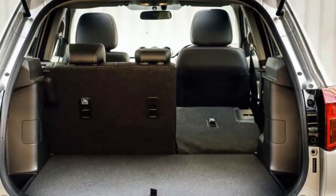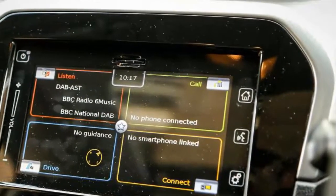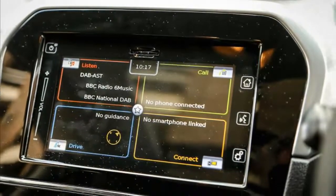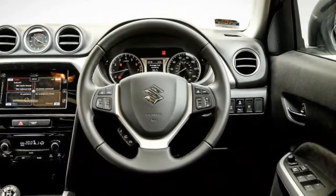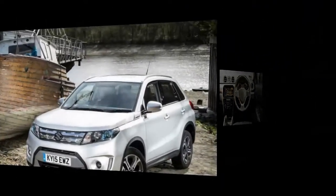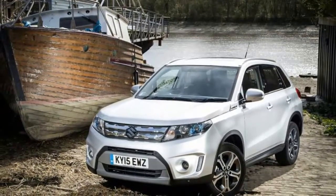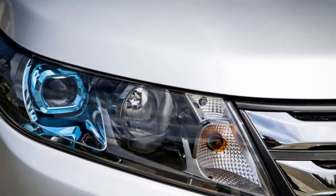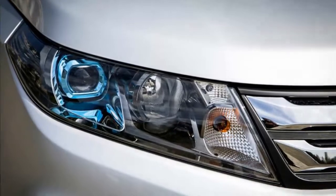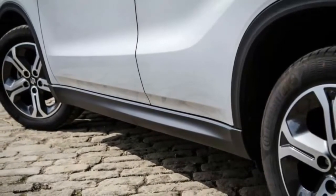A turbocharged 1.4-liter Boosterjet engine producing 138bhp is only available with the Vitara S. The petrol is the cheaper option when fitted with a five-speed manual gearbox and front-wheel drive. It is also available with four-wheel drive and a six-speed torque-converter automatic, either separately or together. The diesel is limited to a six-speed manual but comes in front-drive and all-paw formats. Few rivals offer as much flexibility on engine, gearbox and drivetrain permutation — and even fewer do it while imposing such a negligible weight penalty. On our scales, the car weighed just 1,124kg against a claimed 1,075kg and a class average of around 1,250kg.